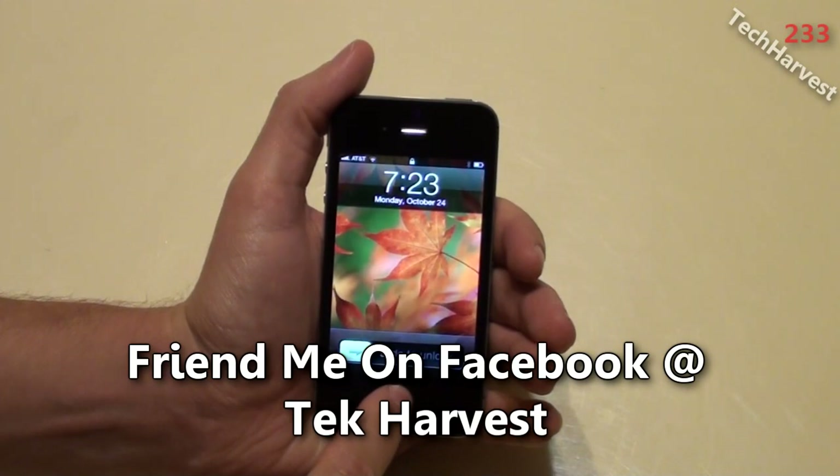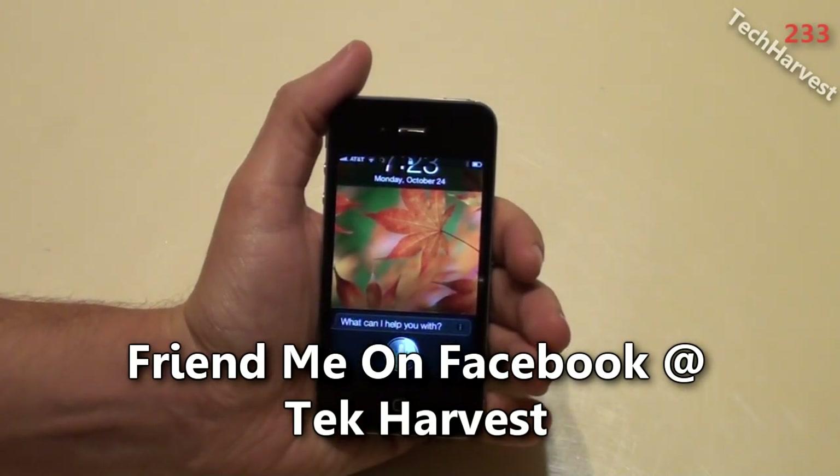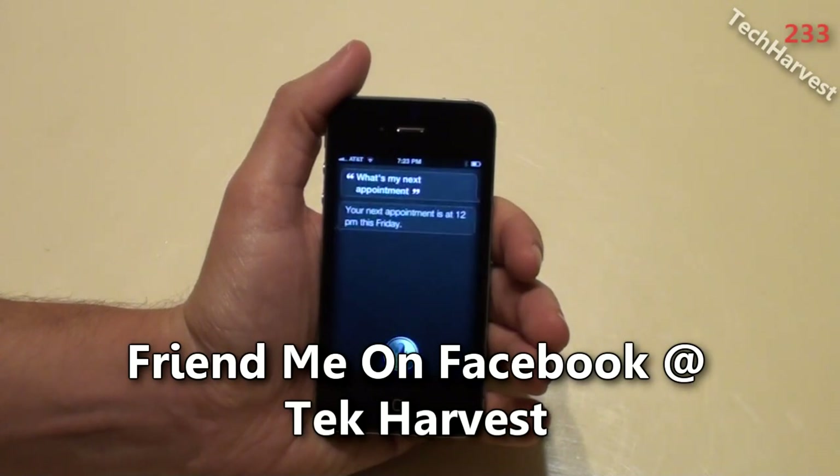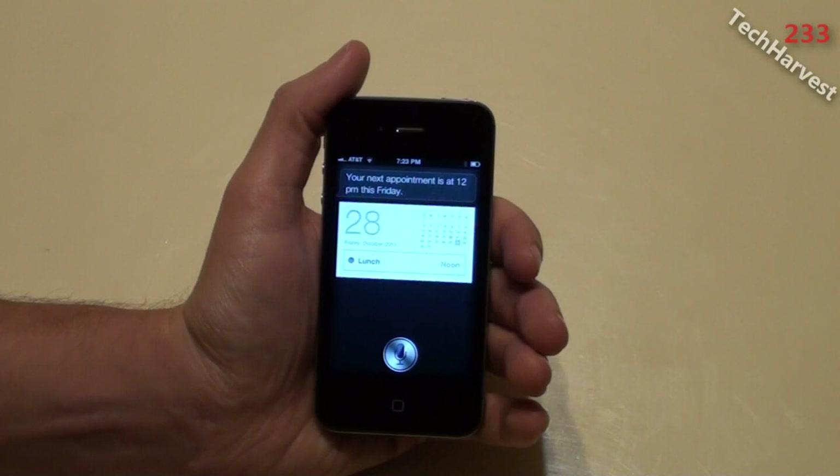Let's try another one. What's my next appointment? — Your next appointment is at 12pm this Friday. So there you go.